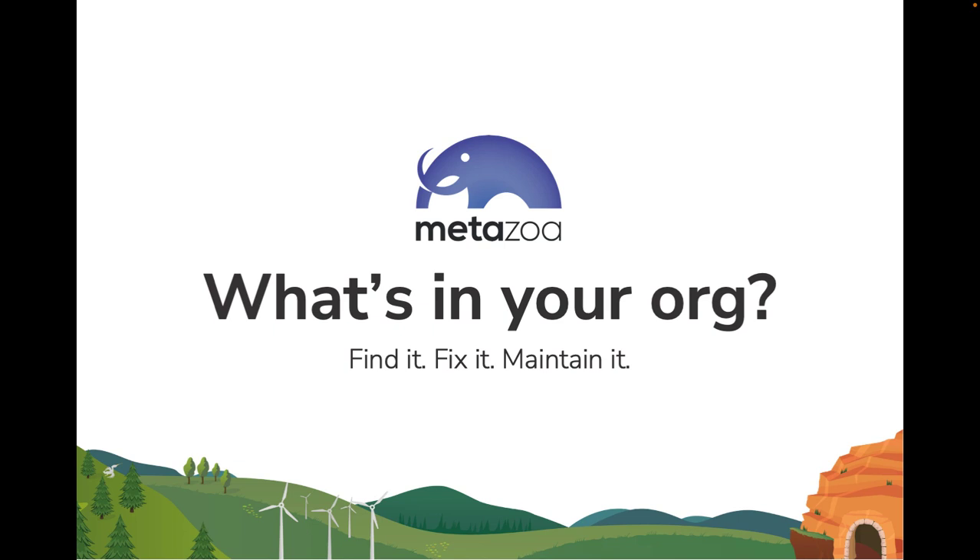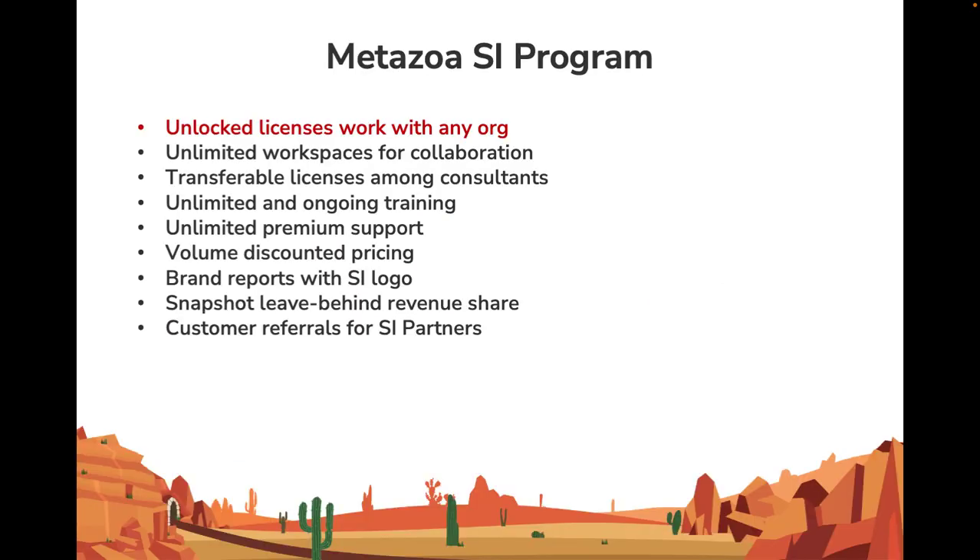Before we get into all of those details, I want to discuss the outline of the Metazoa SI program. First of all, we provide unlocked licenses. What that means is each one of your consultants can work with any number of clients, and we have unlimited workspaces so they can create a workspace for each client. You can also create workspaces for special projects that you're conducting.